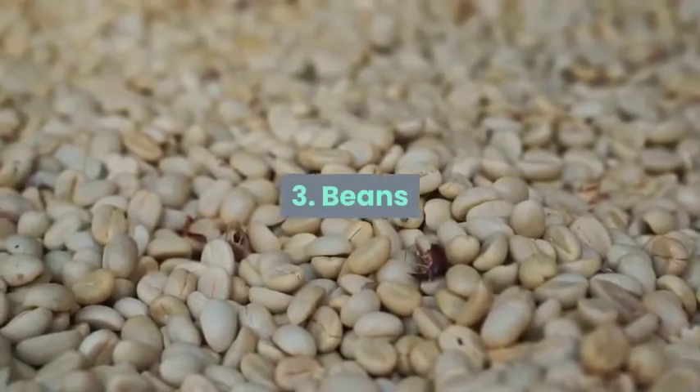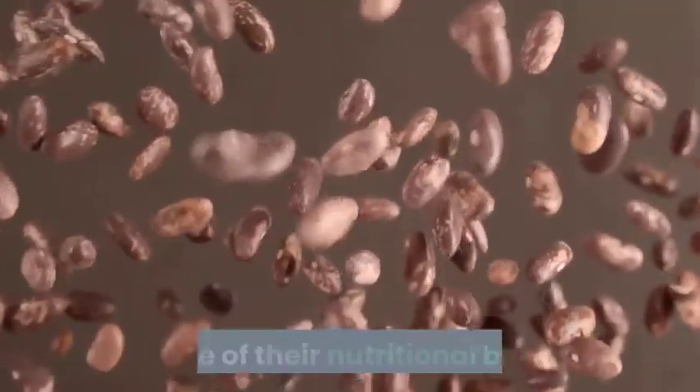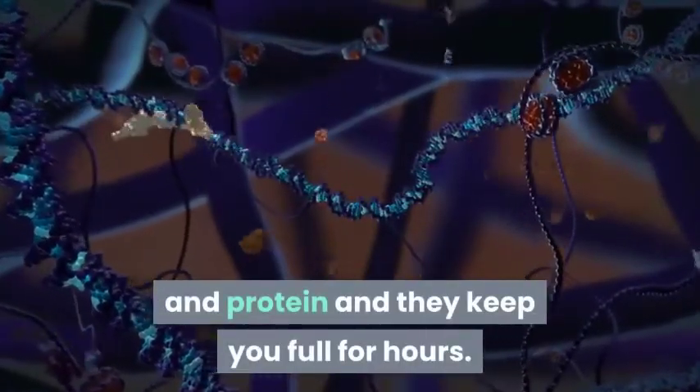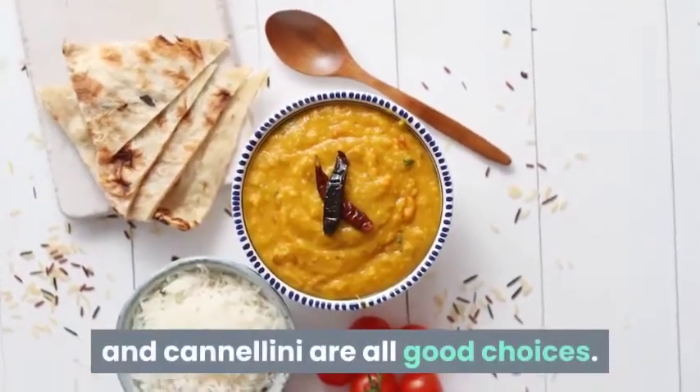3. Beans. When it comes to foods to eat to lose belly fat, beans are nature's gift to mankind. Because of their nutritional balance, they have the perfect amount of carbs and protein and they keep you full for hours. Black beans, kidney, lentils, garbanzo, and cannellini are all good choices.